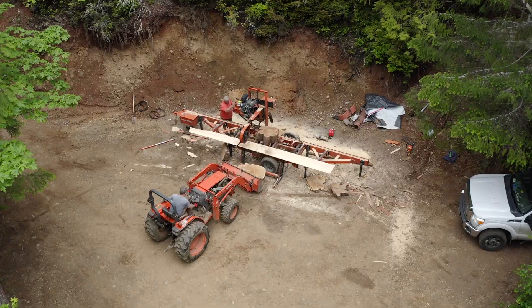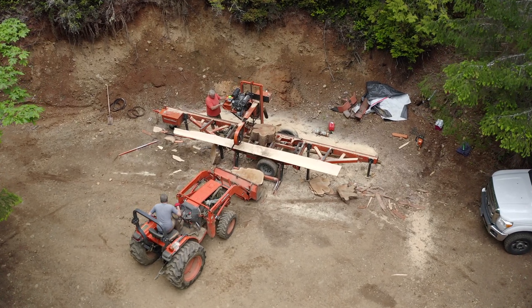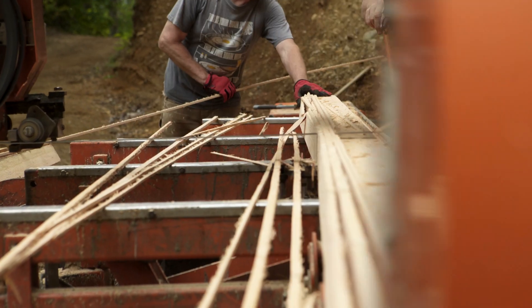Stay tuned for an upcoming episode where my buddy Gordon comes out with his mill, and we're going to cut the logs up right here on the property. We'll show you how to mill up these logs — how to turn them from round logs into usable lumber. If you like this, please subscribe and hit the like button.